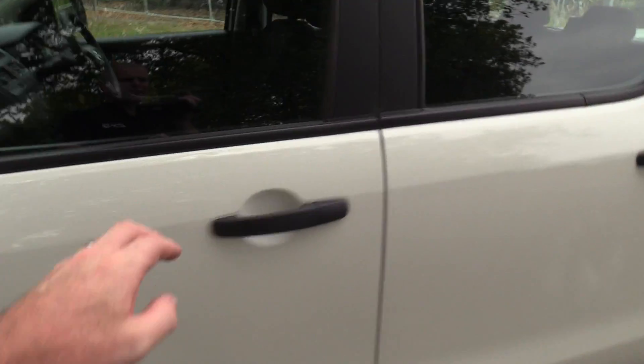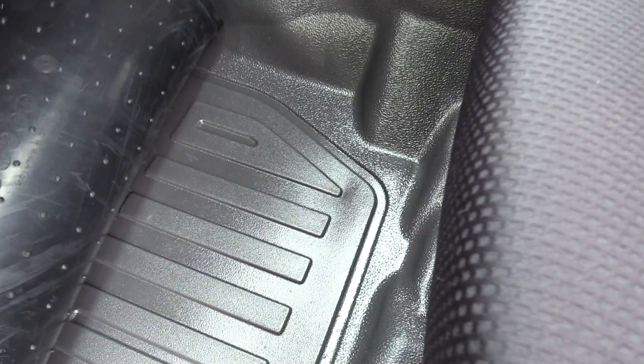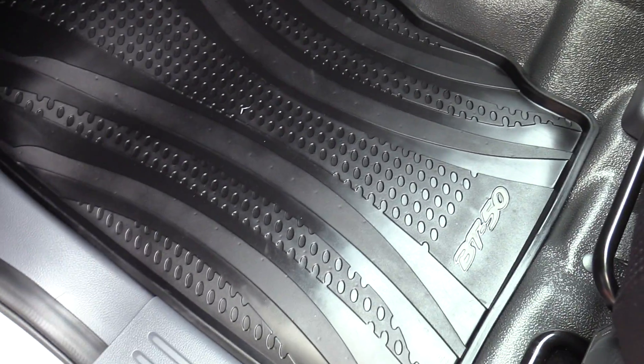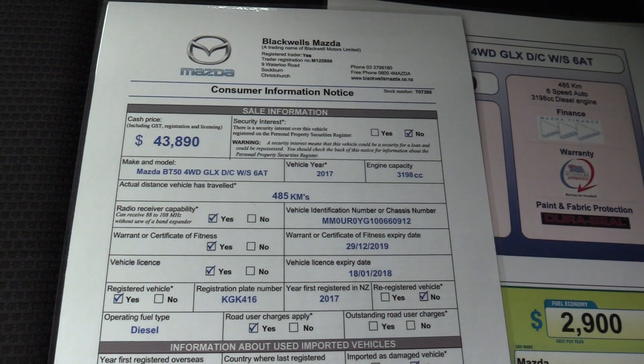Inside the vehicle, the GLX model has the heavy duty flooring. We've also fitted the genuine fitted mats both front and rear. There's a significant saving off new, so it's at $43,890 drive away.